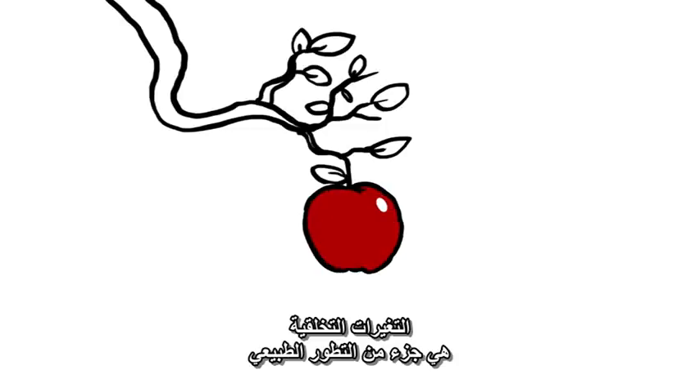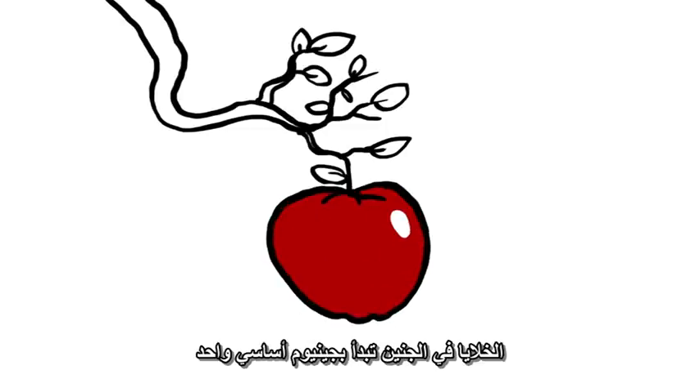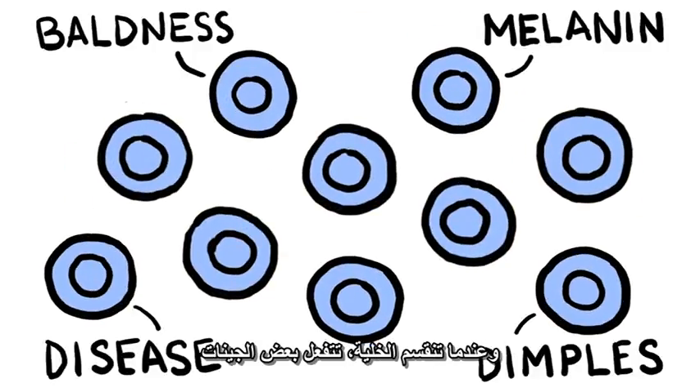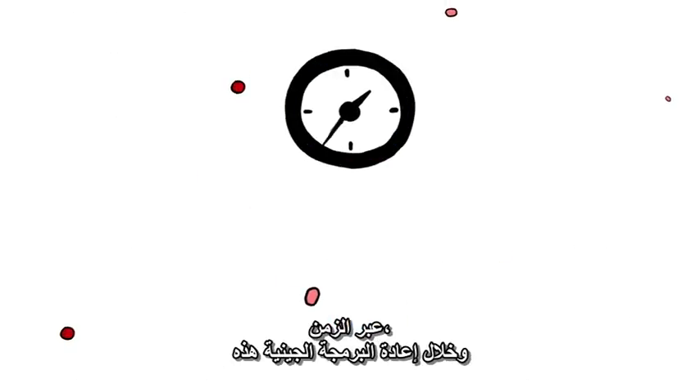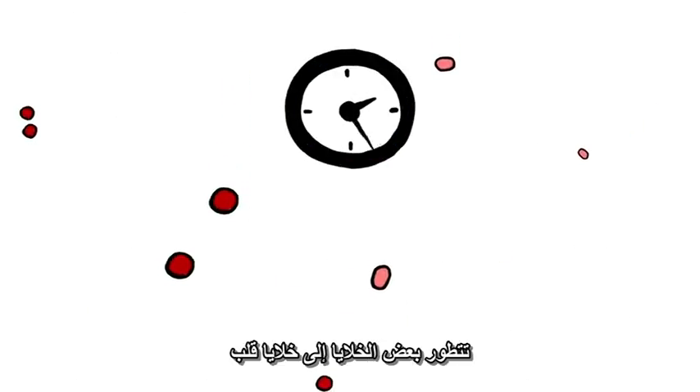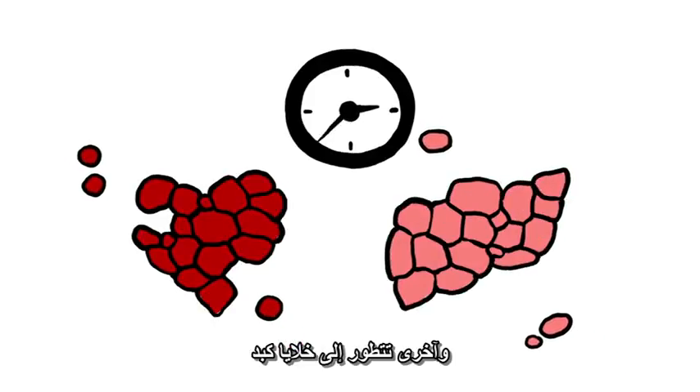Epigenetic changes are part of normal development. The cells in an embryo start with one master genome. As the cells divide, some genes are activated and others inhibited. Over time, through this epigenetic reprogramming, some cells develop into heart cells and others into liver cells.